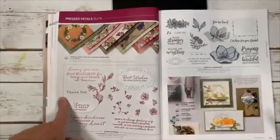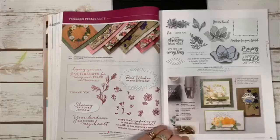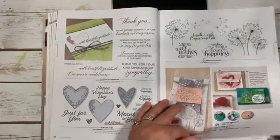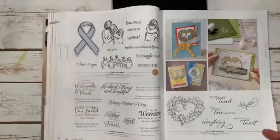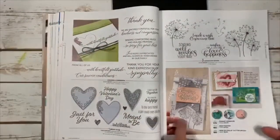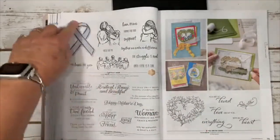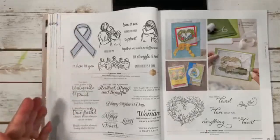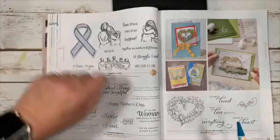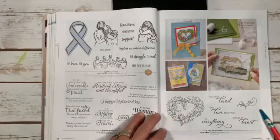Some great returning sets: Dandelion Wishes is beautiful. Artfully Aware is gorgeous and really useful if you support causes — makes a beautiful card. You're So Loved is another sweet set.